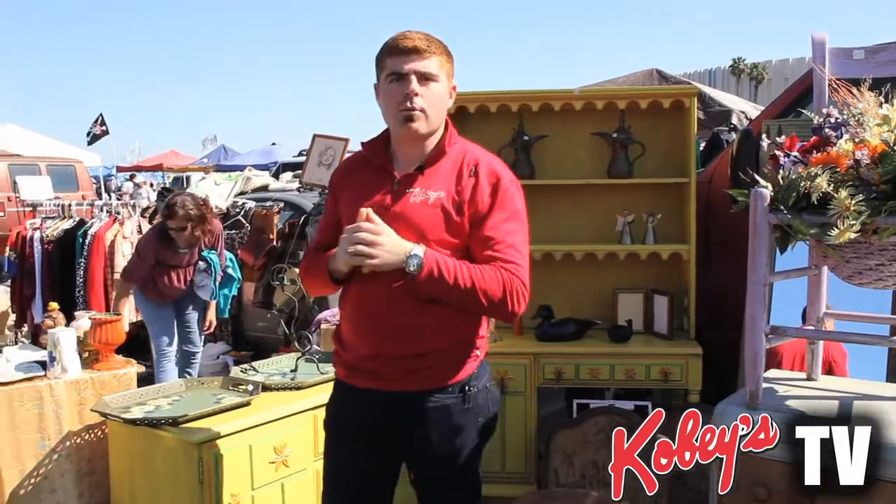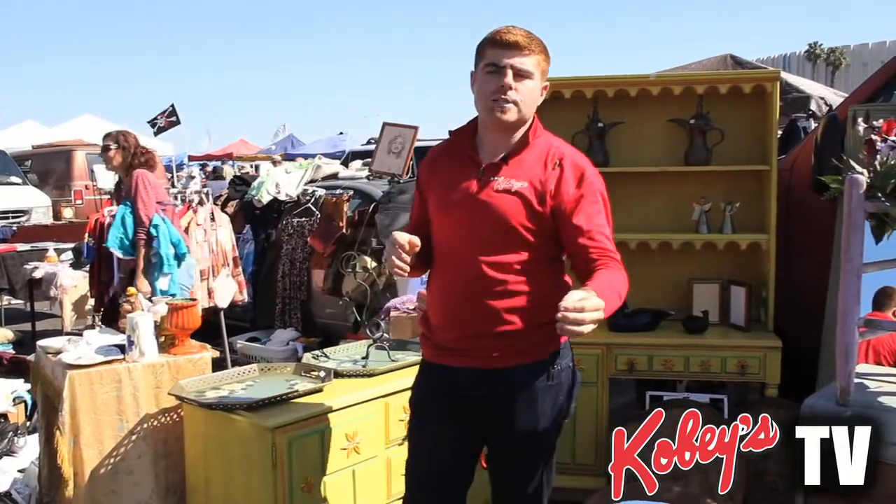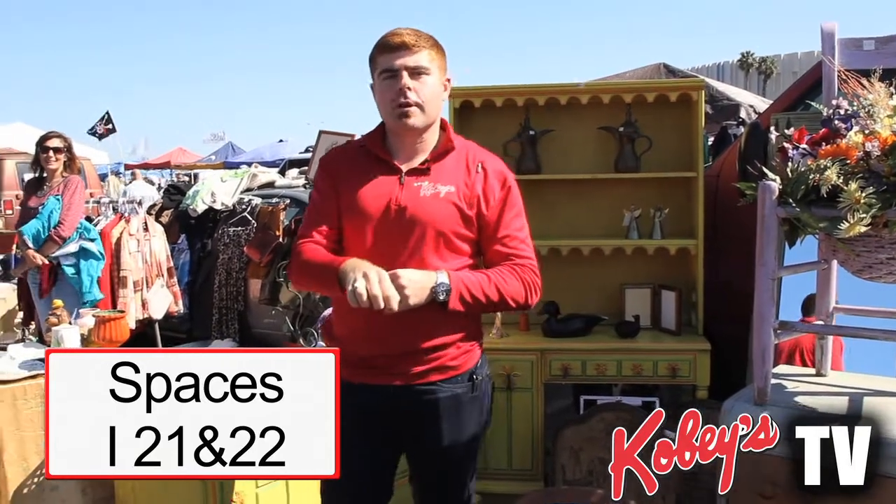Hey everyone, it's Anthony down here at Kobe's Swap Meet. Right now I'm standing right inside of our main entrance on our last outweigh spaces I-21 and 22. Today we're going to show off to you why Kobe's Swap Meet is San Diego's best marketplace.